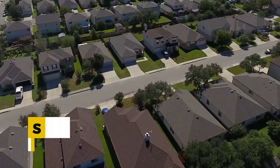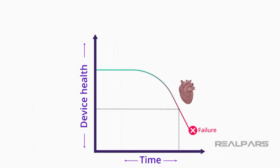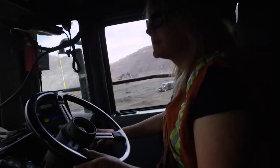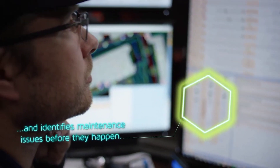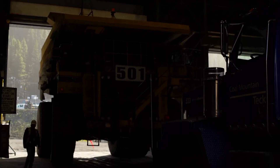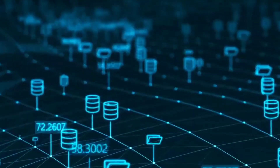AI-powered predictive maintenance: let me tell you a story about a construction site that experienced a major equipment breakdown, causing massive delays and budget overruns. But then they started using AI-powered predictive maintenance, and everything changed. Predictive maintenance uses AI algorithms to analyze data from sensors installed on construction equipment, predicting when a machine might fail or require maintenance. Platforms like Uptake and Pre-DI provide AI-driven predictive maintenance solutions tailored for the construction industry, helping companies save time, money, and resources by optimizing equipment maintenance.